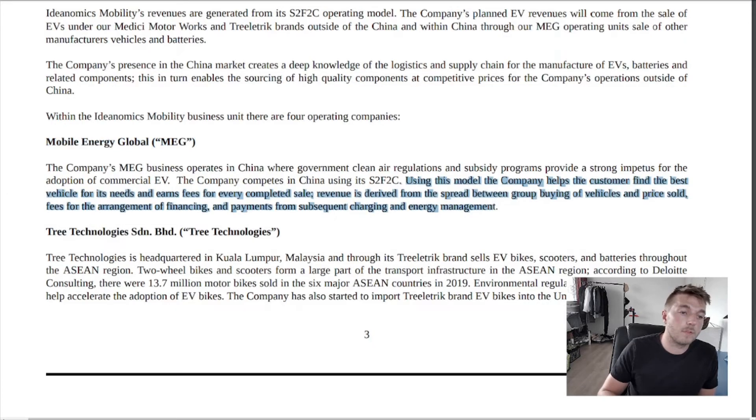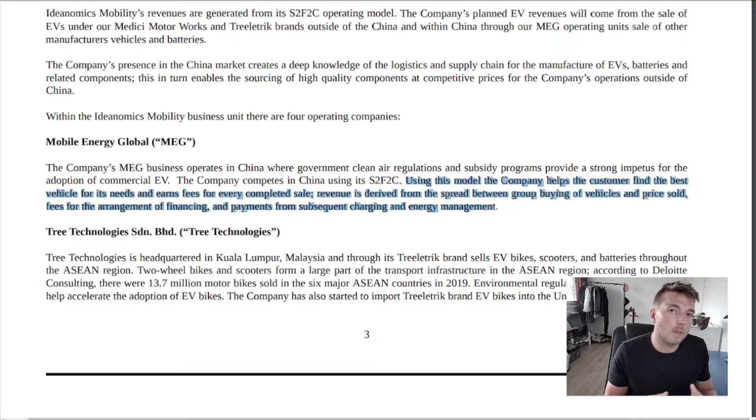Mobile Energy Global uses the sales-to-financing-to-charging model to help customers find the best vehicle for their needs, earning fees for every completed sale. Revenue is derived from the spread between group buying of vehicles and the price sold, fees for arranging financing, and payments from subsequent charging and energy management. So they act more like a middleman — they're not directly selling their own products; they mainly source products for other companies.